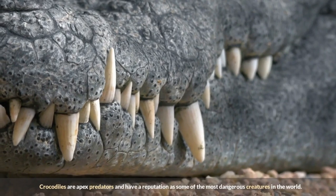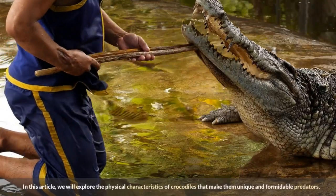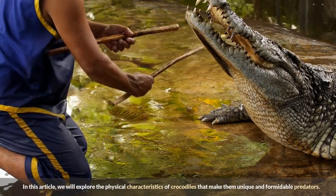Crocodiles are apex predators and have a reputation as some of the most dangerous creatures in the world. In this article, we will explore the physical characteristics of crocodiles that make them unique and formidable predators.